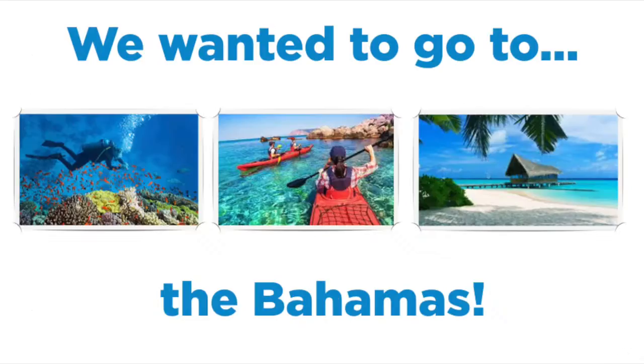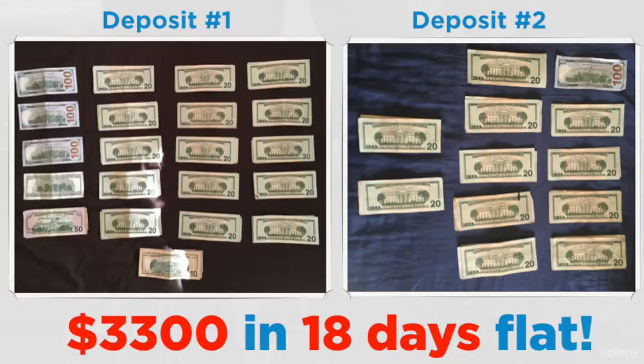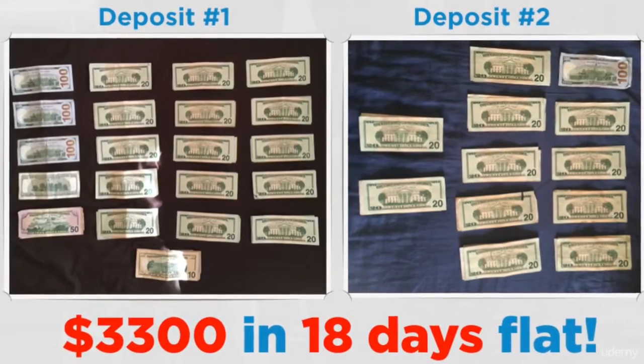So how did we figure out how to do $1,000 yard sales over and over again? If you remember, we had a 10th anniversary coming up and we wanted to go to the Bahamas — that's kind of what started all this. We needed $3,000 and we had no idea how we were going to pull that off. So we did a yard sale and made $3,300 in 18 days flat. We did three different yard sales and found we had three $1,000 yard sales. We couldn't believe it — it was amazing.